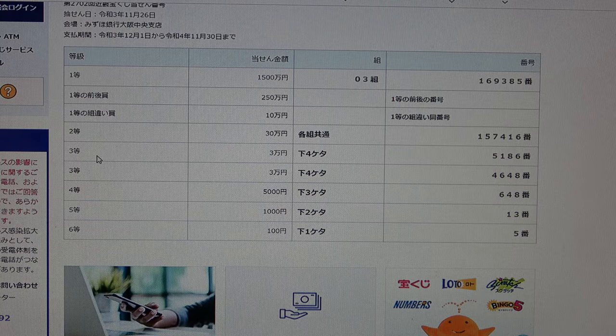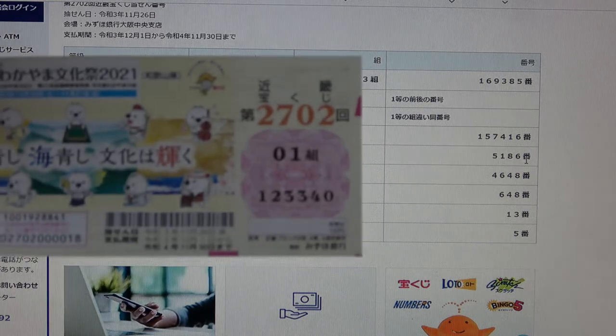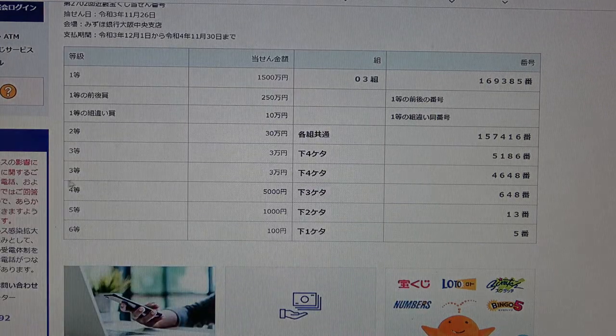To win the first third prize, Sanjumanen, the last four numbers of your ticket must be 5, 1, 8, 6. I have 3, 3, 4, 0 — no good. To win the second third prize, Sanjumanen, the last four numbers of your ticket must be 4, 6, 4, 8.